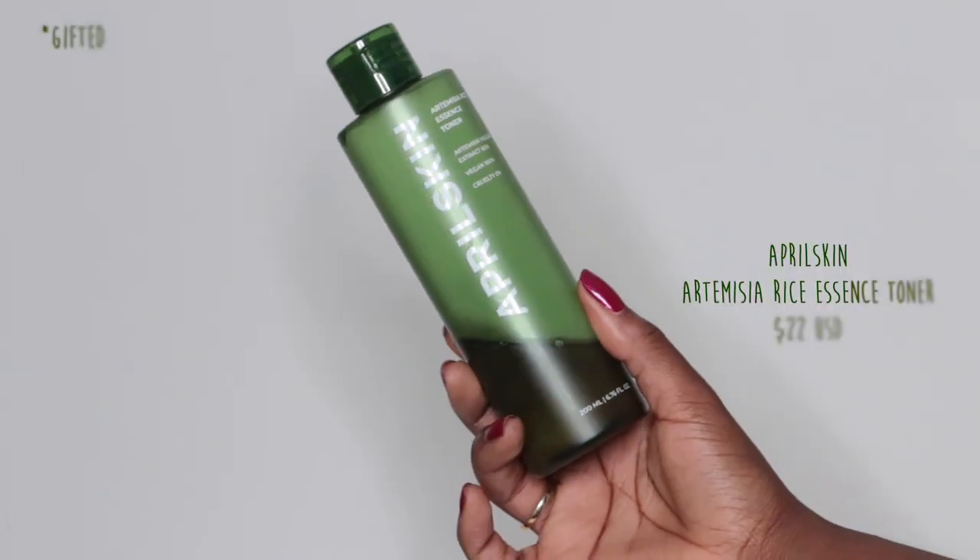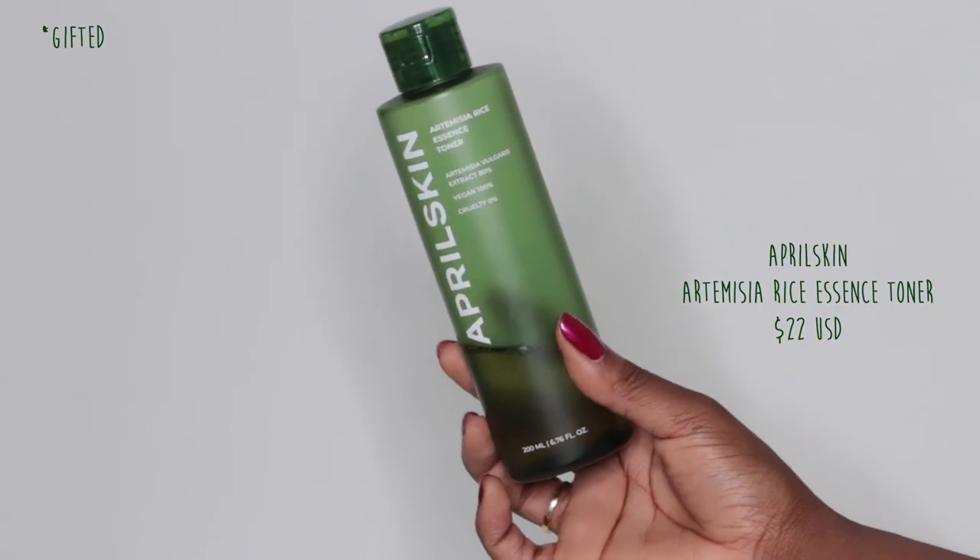The one that I love using currently is the April Skin Artemisia Rice Essence Toner, made with 80% Artemisia. Artemisia is basically mugwort — it's one of those best kept secrets in K-beauty, which started getting popular recently, maybe last year. It's such an amazing product when it comes to inflammation and irritation on your skin. It's so soothing, it gives you hydration, it's one of my favorite ingredients. And as you can see, I've been loving this thing — it's basically done.